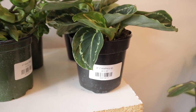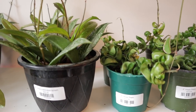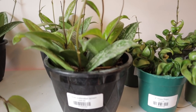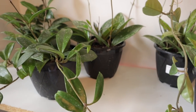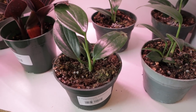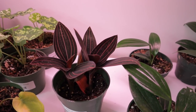Here we have some Calatheas for $12, some really cute little Hindu ropes for $14, and Hoya pubicalyx for $36 — wow, these are super duper splashy! We have some Epipremnum pinnatum — look at these guys, and they are $16. Wow, look at this jewel orchid for $20 — that is so beautiful.